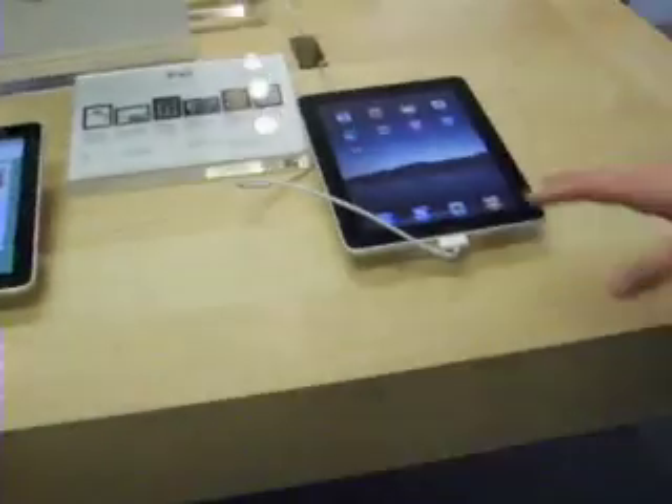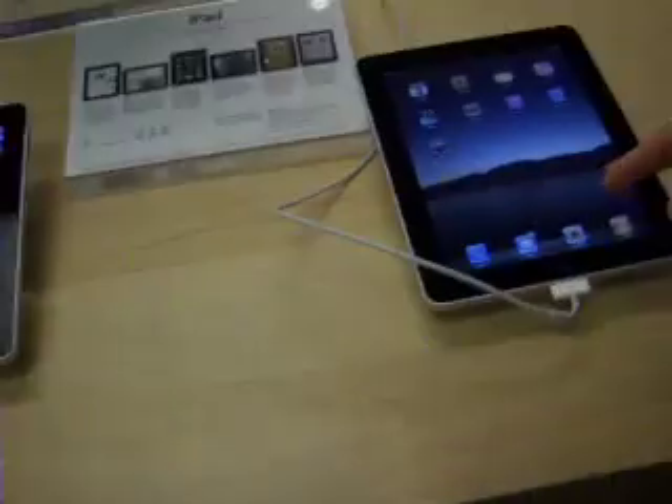All right, 10 o'clock. Finally going in. So here we are. Want to go check it out? Yeah, just here to check it out, really. Want to make sure there's some features?